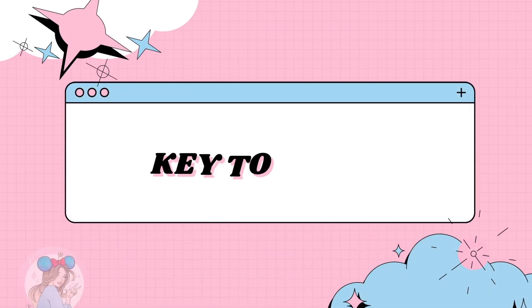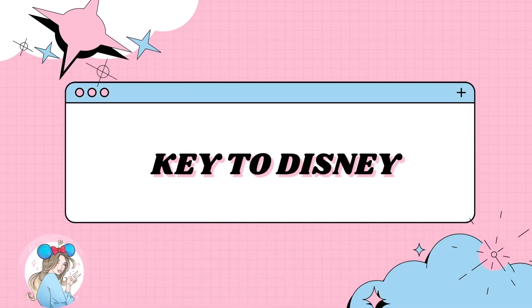Hello everyone, my name is Cammie and welcome to my channel, Key to Disney. If you're new, welcome. If you're returning, thank you so much for coming back. On my channel, we do mainly Disney content with a sprinkle of Bath and Body Works.